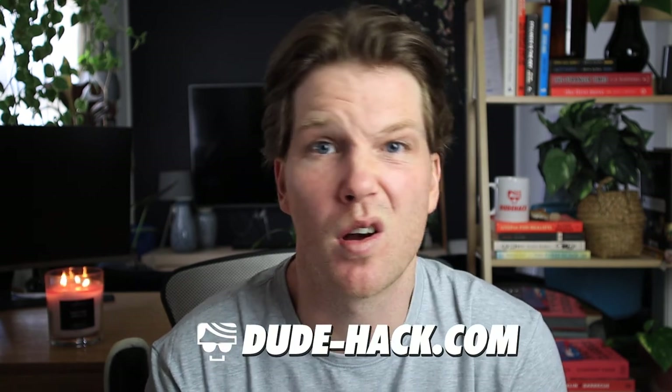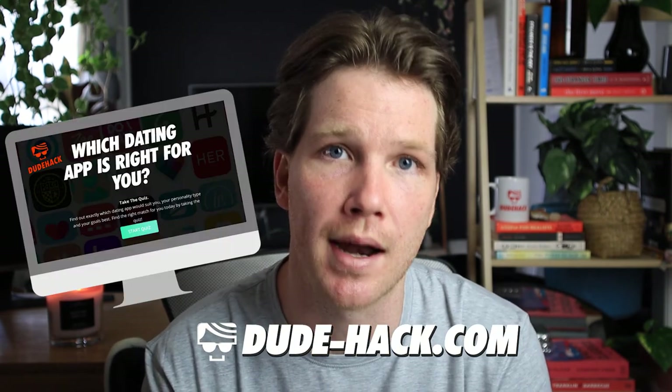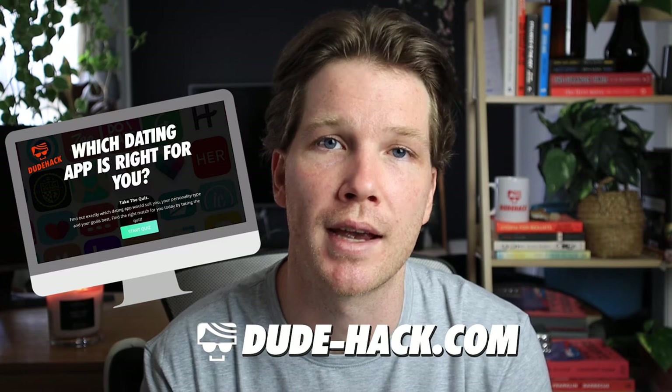If you're wondering what I'm using: I'm not paying for Tinder anymore these days. I do think there are better dating apps out there. So on that note, go and take that quiz down in the description, which will tell you what dating app is better.